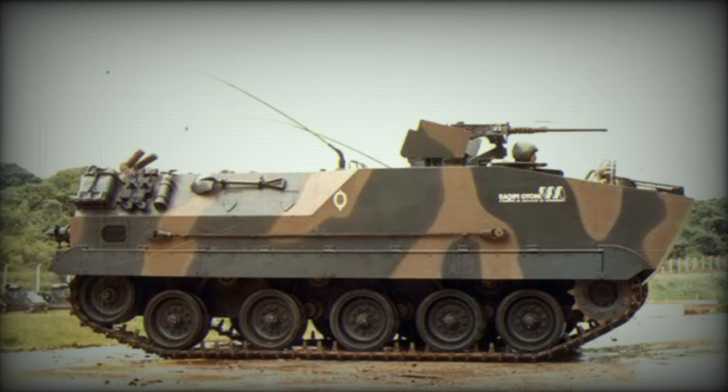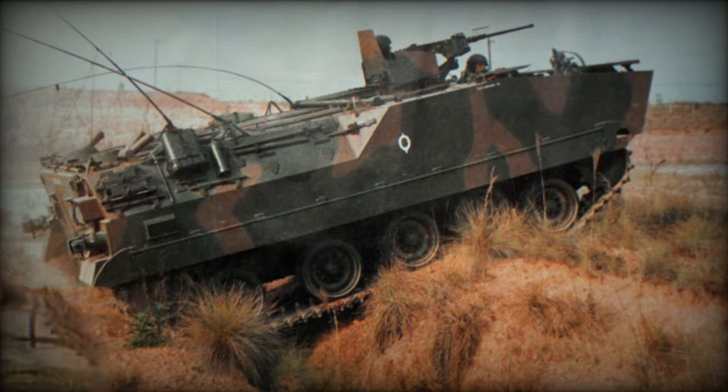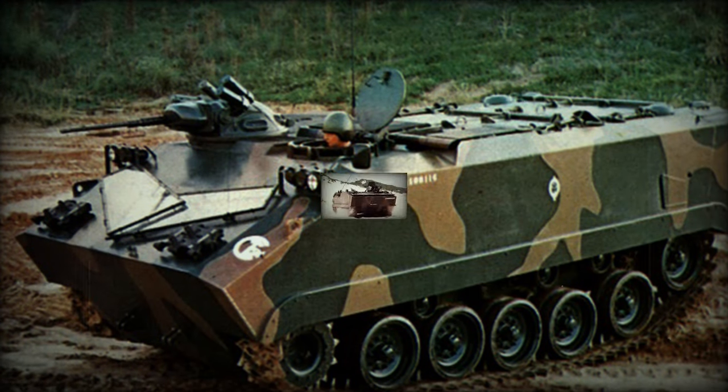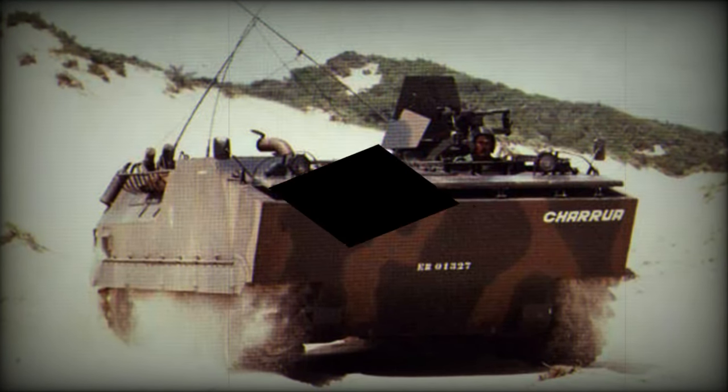This armored personnel carrier is amphibious. On water it is propelled by two hydrojets, with an amphibious speed of 8 kilometers per hour, allowing it to cross rivers and lakes common in Brazil. Originally the Charua was intended to be produced in a whole host of variants, but only some prototypes were produced before the whole program was cancelled.